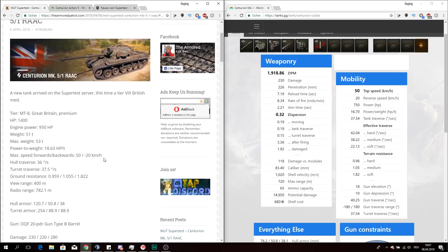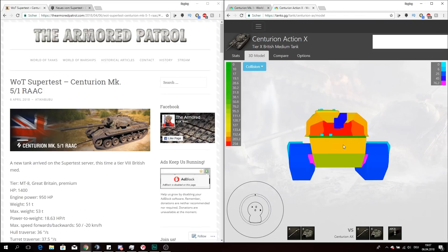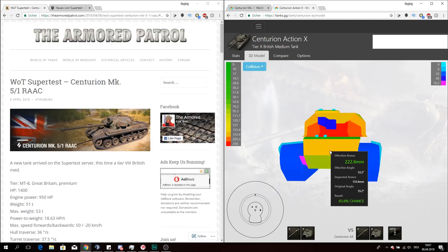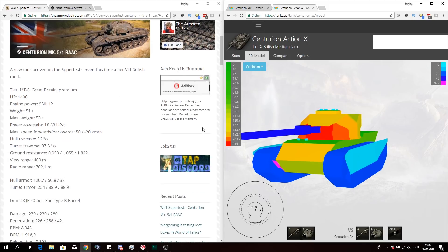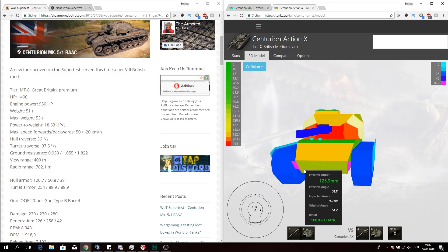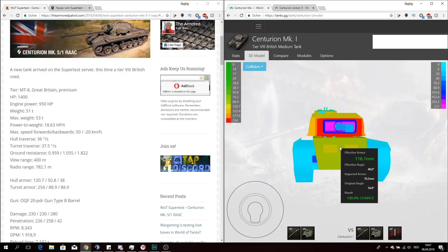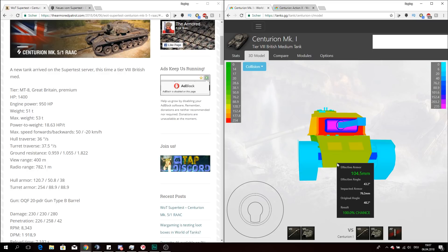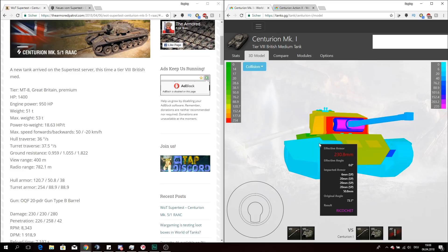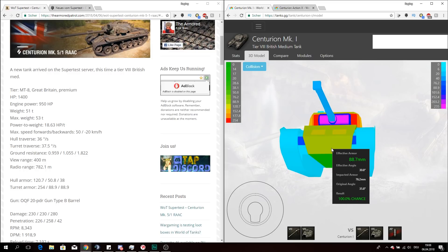Sadly we do not yet have pictures of the armor of this vehicle, but it will most likely be something like the Centurion Action X — though probably a bit worse, since this one has 133 millimeters of armor while this one will have 120.7. You can see the Centurion Action X has a pretty weak lower front plate, and the same goes for the Centurion Mark I, which has only 76 to 88.9 millimeters of armor — not a whole bunch of protection. The side flaps give 6 millimeters of additional armor, and the lower plate at 76 millimeters can even be penetrated by a lucky KV-2 AP shot.